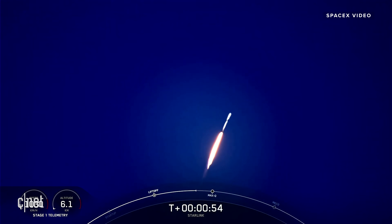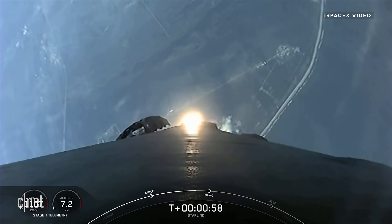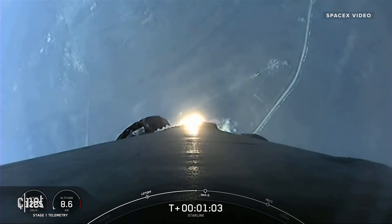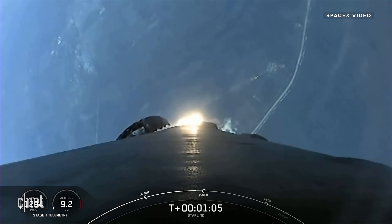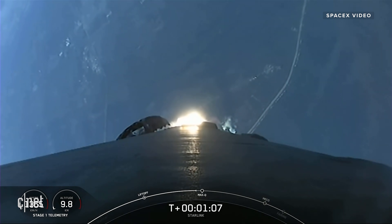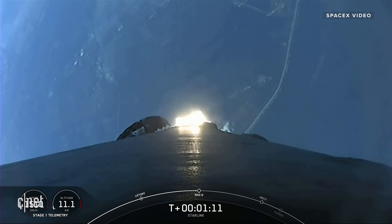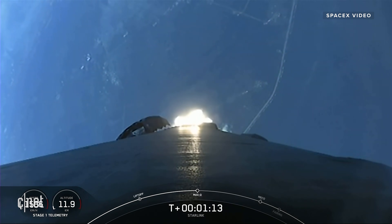What beautiful views from Falcon 9 as it lifts off from Cape Canaveral Launch Complex 40 at Cape Canaveral Space Station. Falcon is supersonic. We are carrying our 53 Starlink satellites to orbit. Moments ago, we throttled our engines down in preparation for max-Q, or maximum aerodynamic pressure, which we should be passing through in just a few moments.